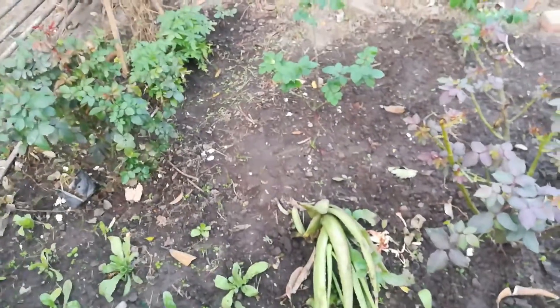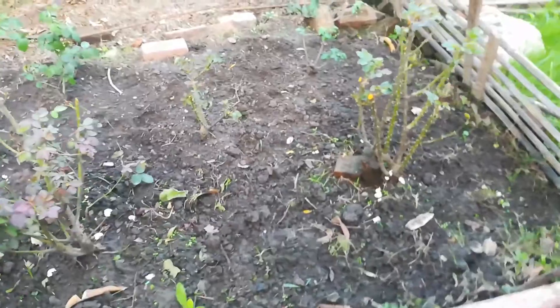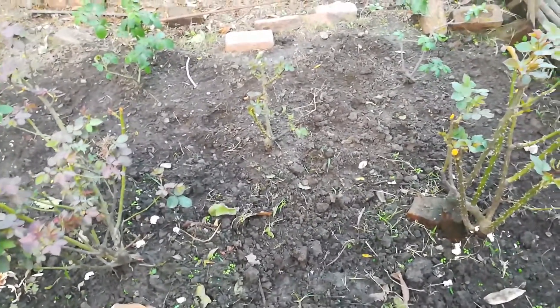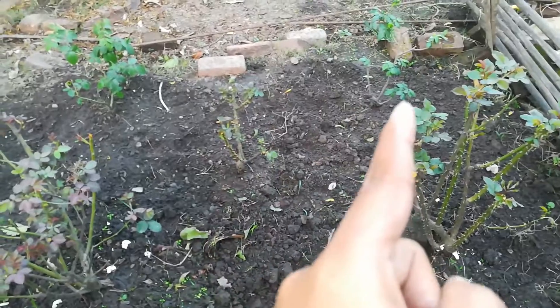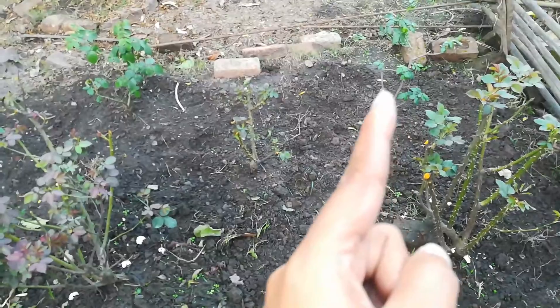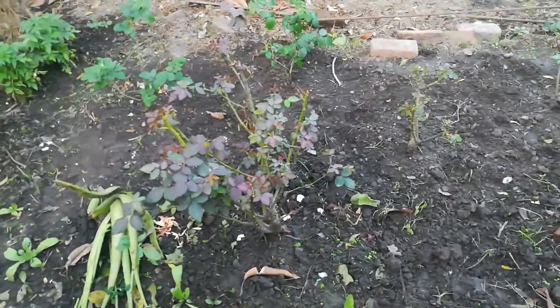I have put it in the pot and in my hand, and I have put it in the middle. I have cut it in the middle and placed it. The Gamla's roses were mature.